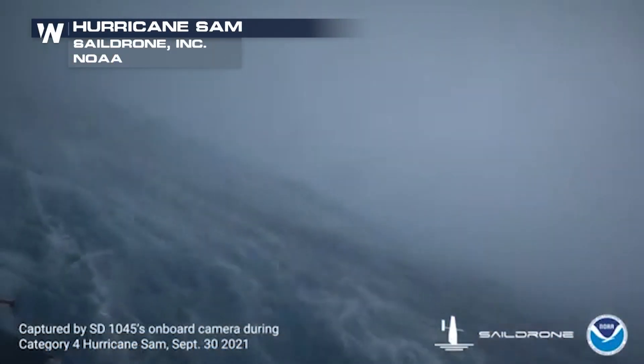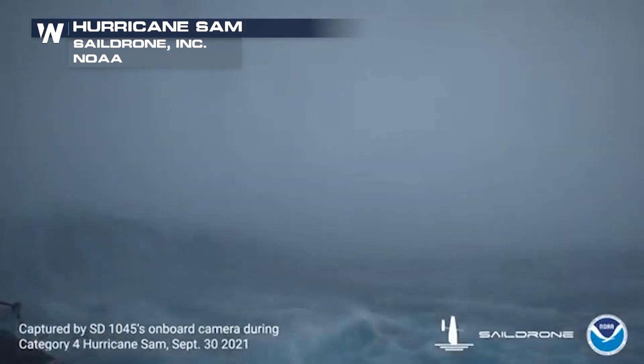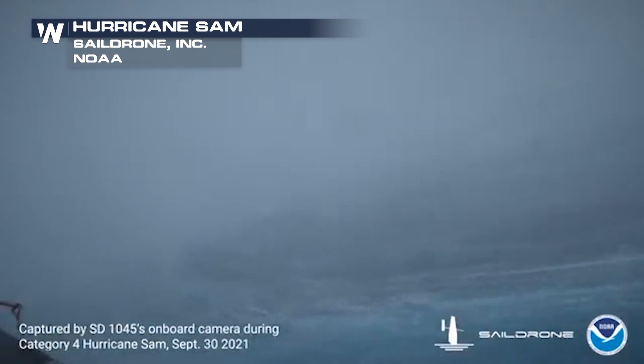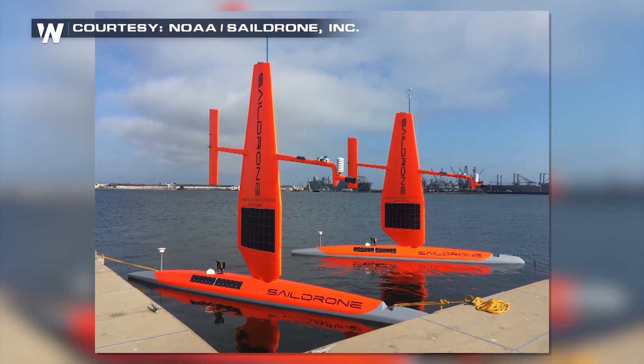Greg Foltz: We have five of these special sail drones out there now in the Atlantic. They've been out there since the beginning of August, there for the peak of hurricane season. This was exactly our goal — we couldn't have asked for a better storm to be positioned for. And fortunately, this hurricane is not predicted to make landfall anywhere, so it's the perfect opportunity: a hurricane that stays out at sea and we can get these valuable measurements.